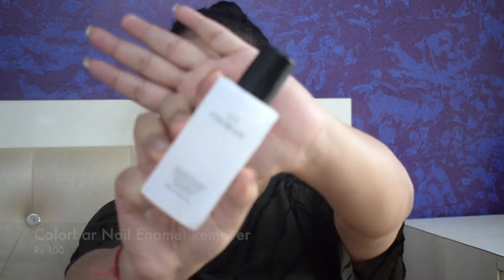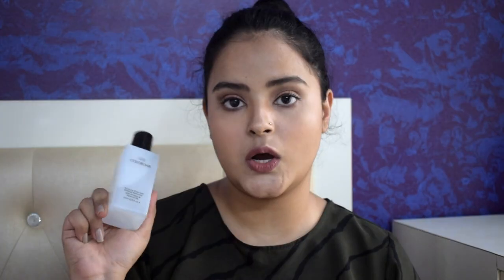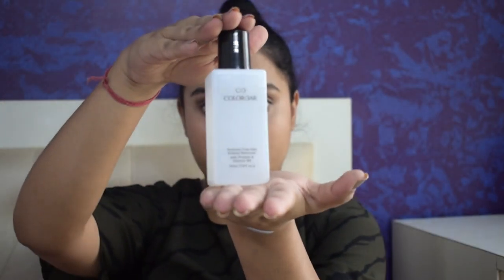The next two items are things I needed. It is the Colorbar Nail Enamel Remover — I got this 110 ml bottle for Rs 100. It has some really good ingredients like jojoba oil, protein, and vitamin B5. I am really impressed — it got rid of my glitter nail paint in just a few swipes, which I had been desperately wanting to remove. My old remover was over and I had to keep that nail paint on for two straight weeks, and I was so annoyed with that shade.